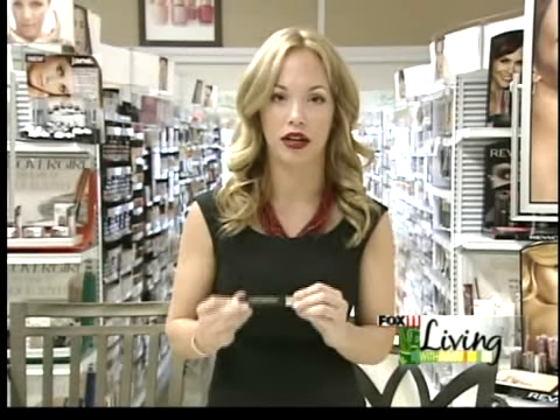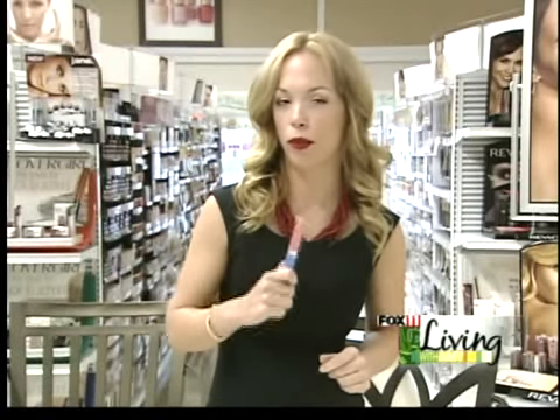Every woman has to have black mascara. I love the Luminous — it's a great product. It makes your eyes really pop. You can use a couple coats: one coat during the day and then throw on a second coat for night time.